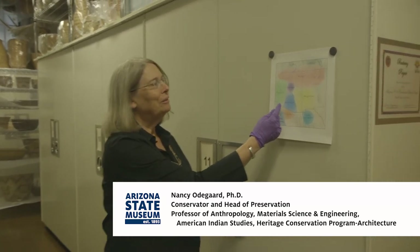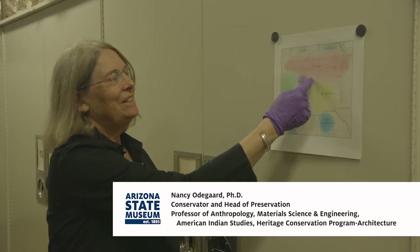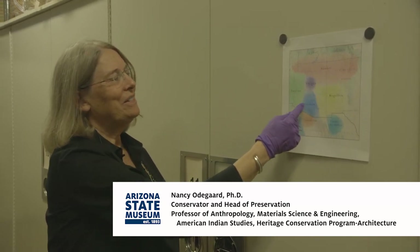I hope you've enjoyed this tour of our archaeological perishables collection. We've made a tour from the north of the state, down through the middle, and a little bit to the south, and seen part of what's in the collections at the Arizona State Museum.